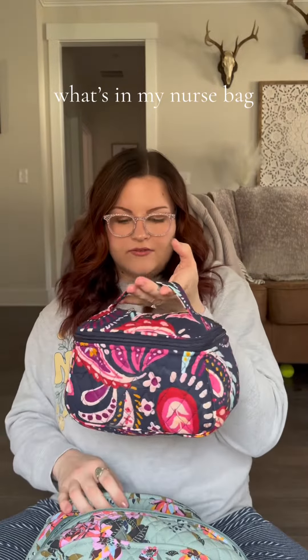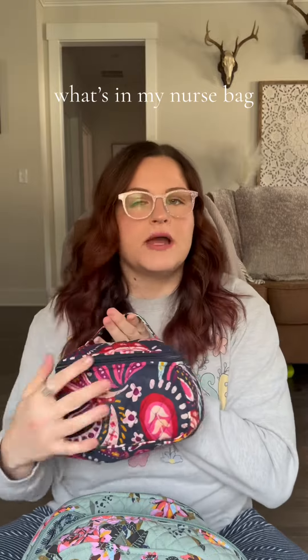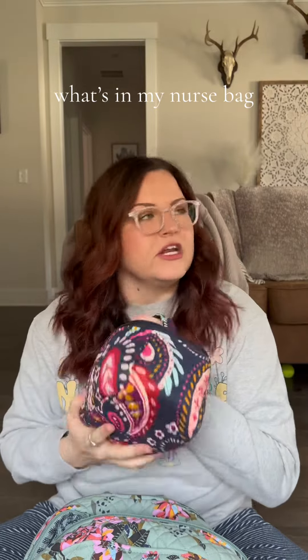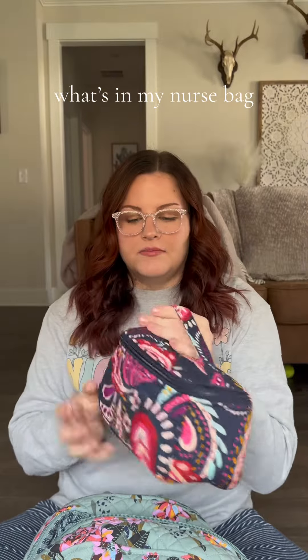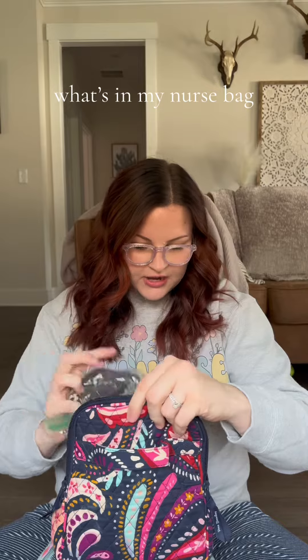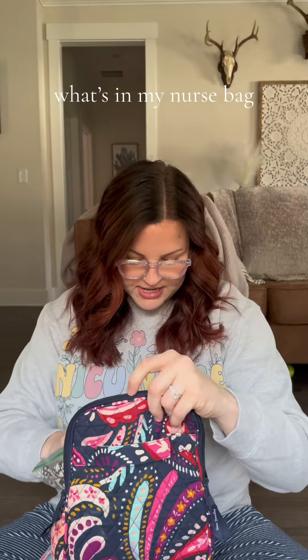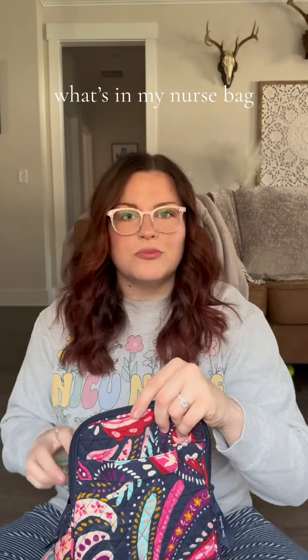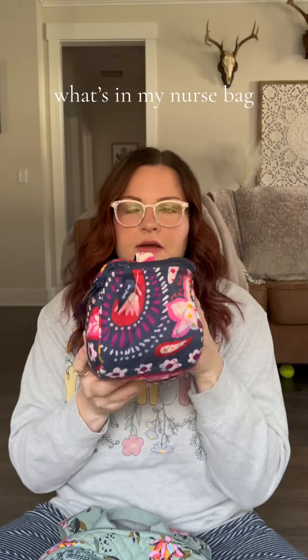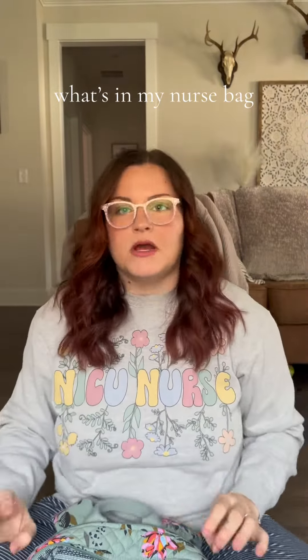I have another Vera Bradley travel case. This one just has all of my emergency essentials — literally there's like my Dude tissues, dry shampoo, setting powder, extra hair ties, deodorant, Biofreeze, toothbrush. This is like a game changer. If you need anything, I probably have it in here. It's like a Mary Poppins bag.